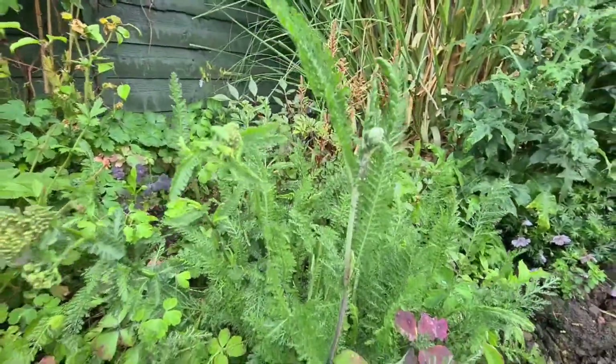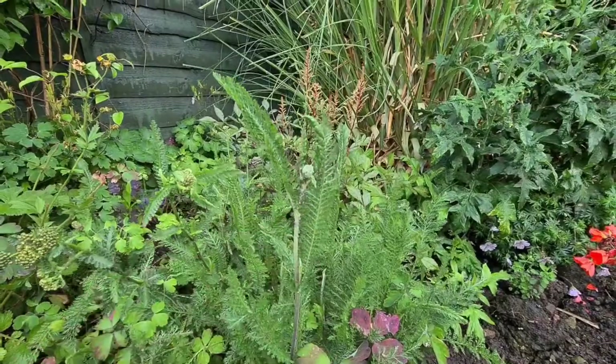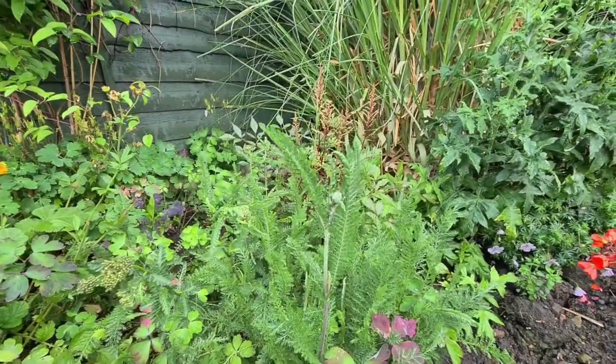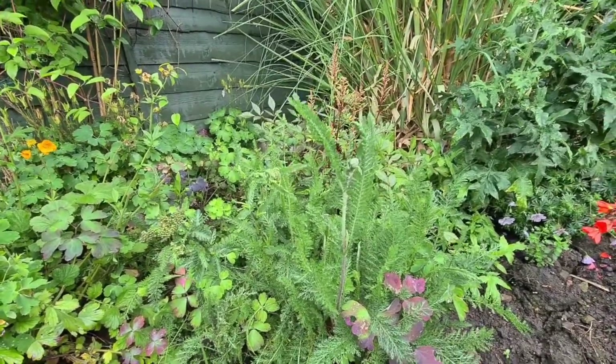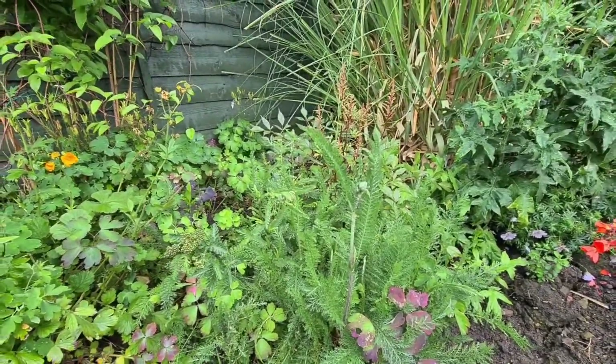Greenfly - I don't know if you can see those there. But I've not sprayed these at all. Luckily I keep getting bouts of ladybird larvae that come on and absolutely eat them all.